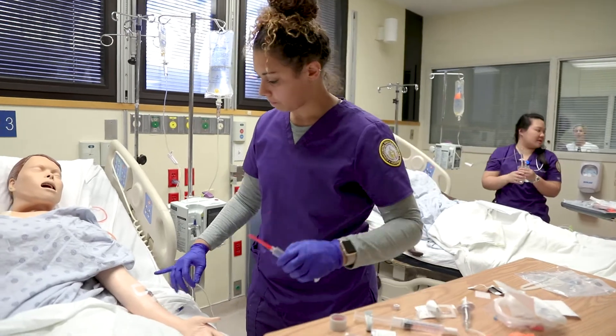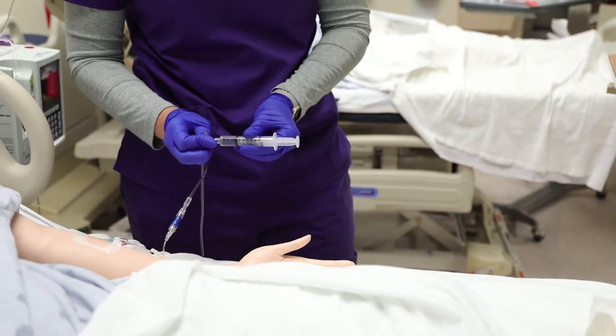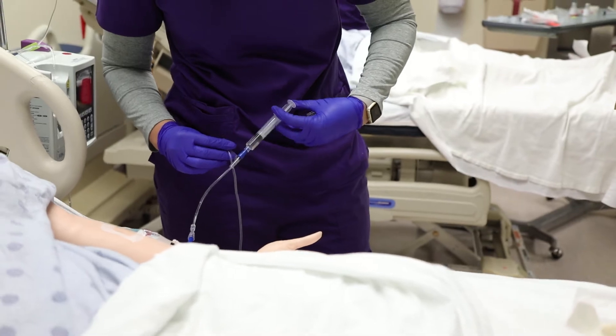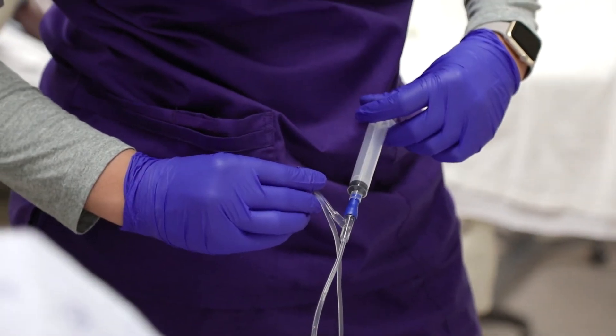The Skills Lab is done in the same environment as a hospital but with mannequins, and these mannequins will pretty much do anything a patient does except their personality and being able to talk to a real-life person. Throughout the semester we go over different skills. We learned how to do folded catheters, wound care, and medication administration.